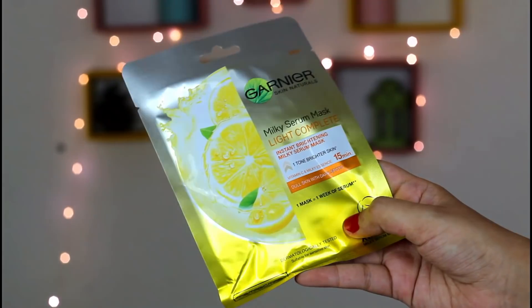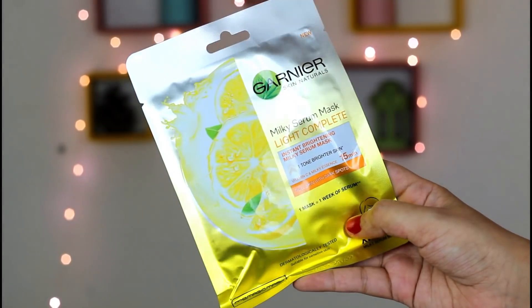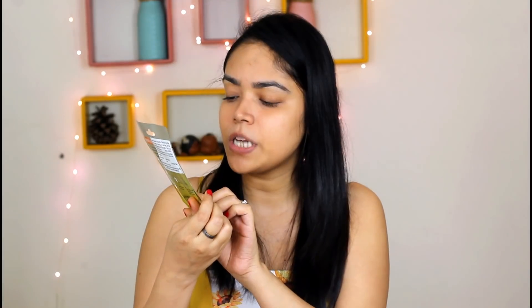Coming to the last part of my skincare regime, I use the Garnier Sheet Mask. This is also a brightening mask, and it is also a Vitamin C mask. You apply it for 15 minutes and then remove it. When you massage your skin afterwards, it feels more moisturized and supple. At the same time, dull skin and dark spots are also reduced.